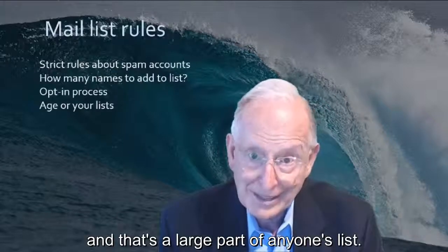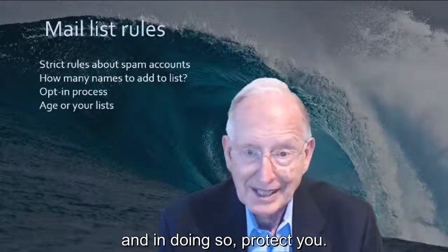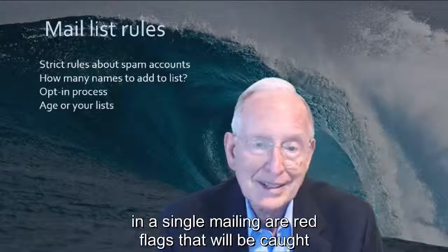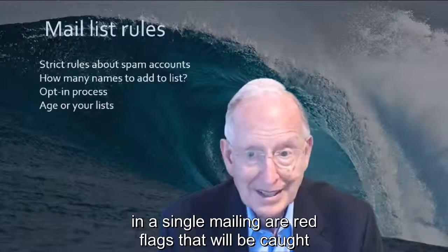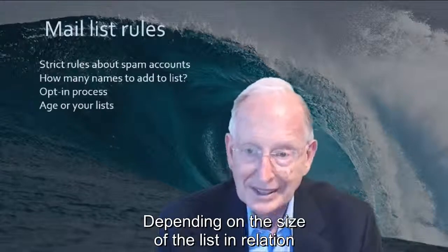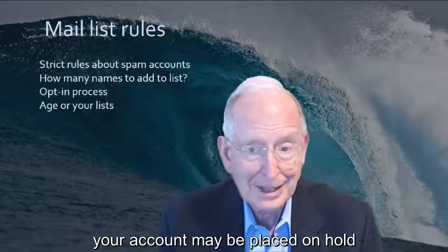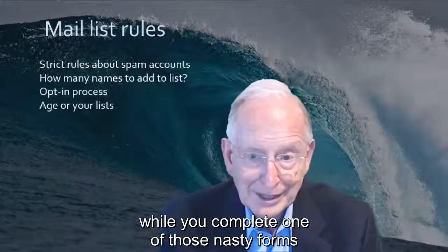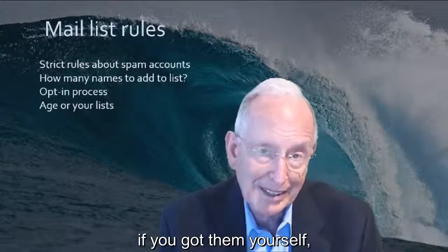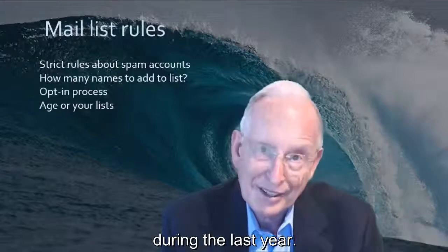That's a large part of anyone's list. Your mailing list company must protect themselves, and in doing so, protect you. A large number of bounces or many unsubscribes in a single mailing are red flags that will be caught by the mailing company system. Depending on the size of the list relative to all your lists with that mailing company, your account may be placed on hold while you complete a detailed form about where you got the names and whether you verified them with an opt-in during the last year.